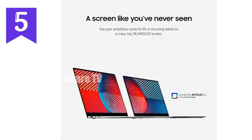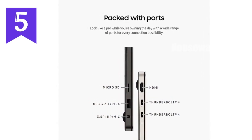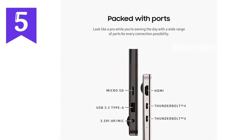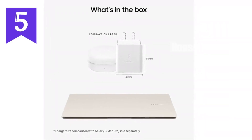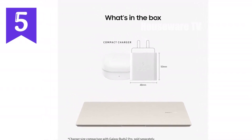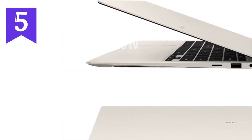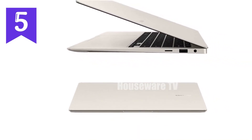For the multimedia enthusiasts among us, you'll appreciate the full HD webcam and studio-quality microphone that make video calls feel more like face-to-face meetings. And let's not forget the quad AKG speakers that deliver rich, immersive sound, whether you're watching videos or in a virtual conference. Storage is another highlight, with 512 GB built-in and the option to expand up to 2 TB via a microSD card — meaning you'll never have to worry about running out of space for your projects and files.